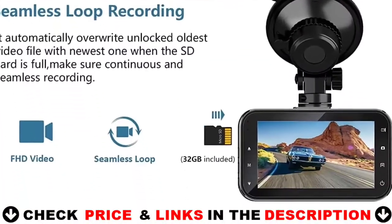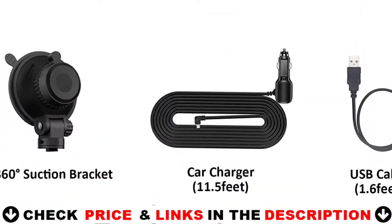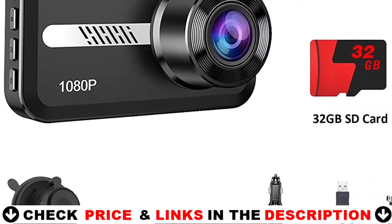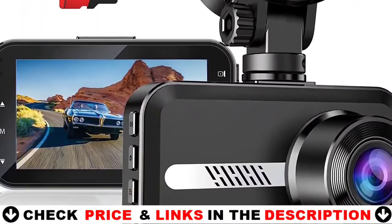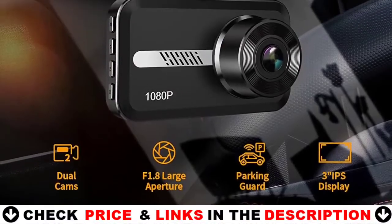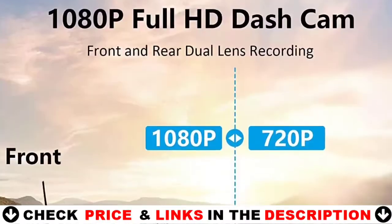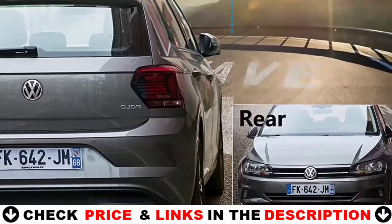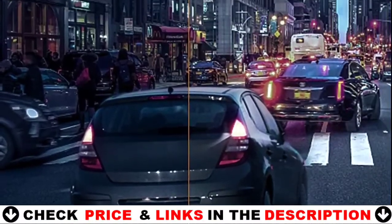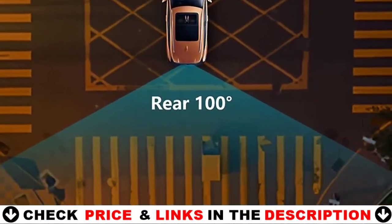Seamless loop recording will overwrite the oldest footage with the newest one when the TF card is nearly full. When a collision occurs, the gravity sensor will emergency lock and protect the current video file to prevent overwriting by loop recording, saving important evidence to help you avoid disputes. This dash cam has an F1.8 aperture lens and HDR technology that makes night video recording clearer and brighter, and automatically adjusts the light to prevent overexposure when surroundings are too bright. For more details, let's watch more.